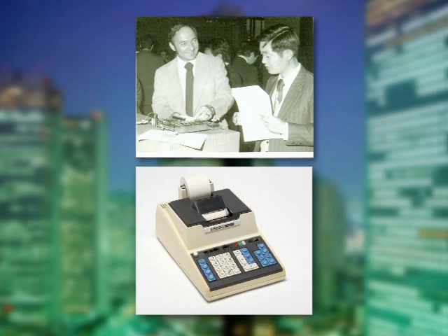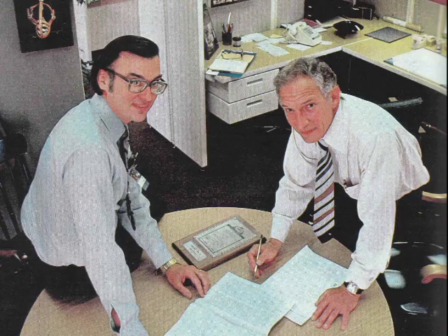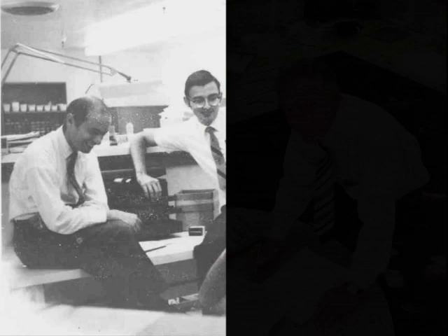In 1969, Ted Hoff was asked to help engineers from a Japanese firm transfer a multi-chip calculator design to Intel. Concerned that the chips were too complex, Hoff shared his concerns with Intel co-founder Bob Noyce. And he said, if you have any ideas how to simplify it, why don't you investigate them?